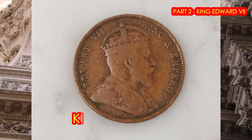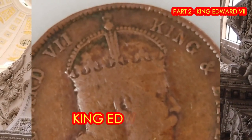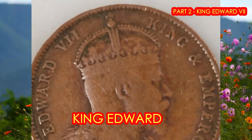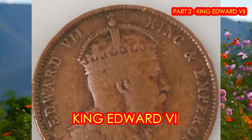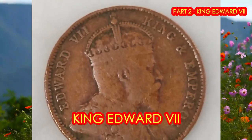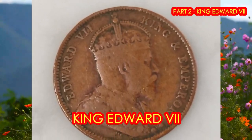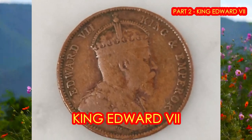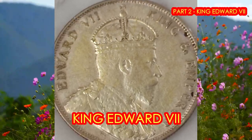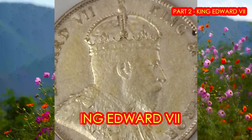And now, a little background and history on King Edward VII, who was also known as the Grandfather of Europe and even Edward the Peacemaker. Edward was born on the 9th of November 1841 in Buckingham Palace. He was the eldest son and second child of Queen Victoria and her husband. He was christened Albert Edward at St George's Chapel, Windsor Castle on the 25th January 1842. He was named Albert after his father and Edward after his maternal grandfather, and was known as Bertie to the royal family throughout his life.